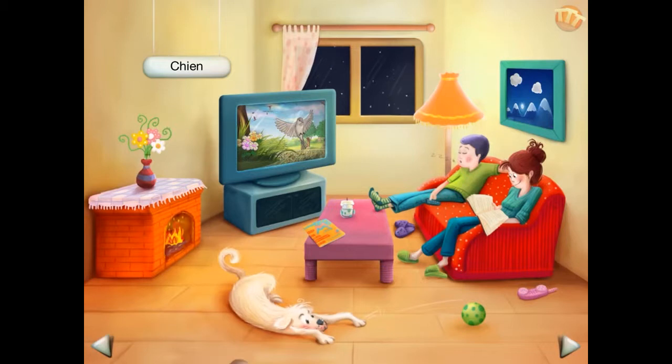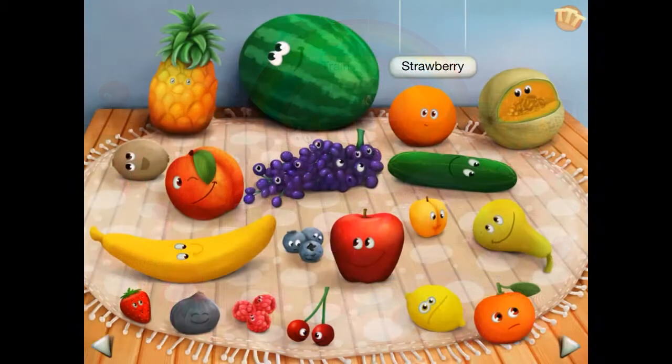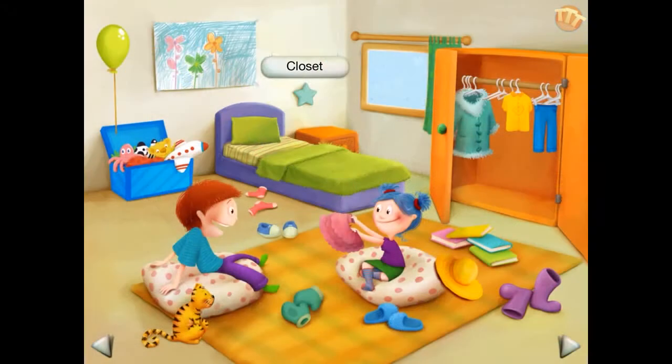Touch the object again and the English translation appears and is heard. The app's colorful backgrounds include pictures of fruits, vegetables, and the human face.